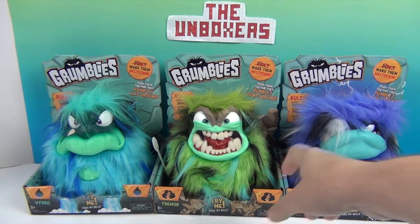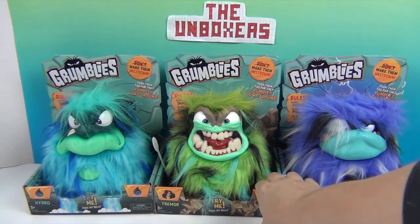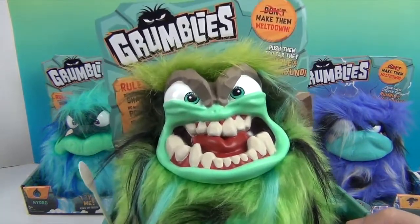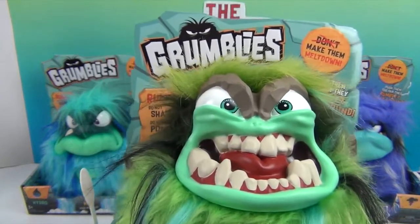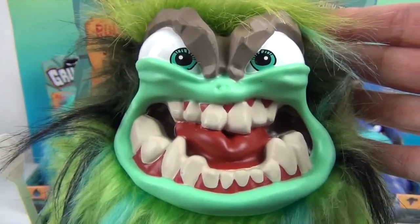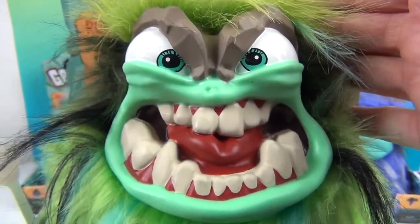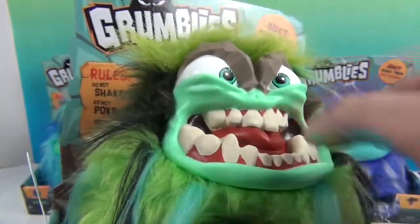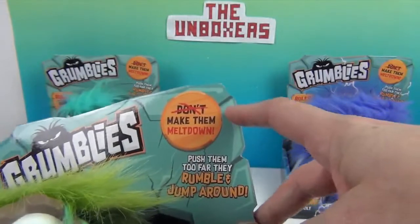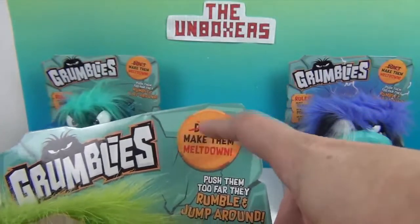Let's go ahead and take a look. His tab is already pulled from our previous video of the awesome Toy Insider Christmas box, so let's look at Tremor. Look at that face! That's like when I get woken up from a nap. The rules say: do not shake, do not poke, do not flip. And it says 'don't make them melt down' — crossed out!